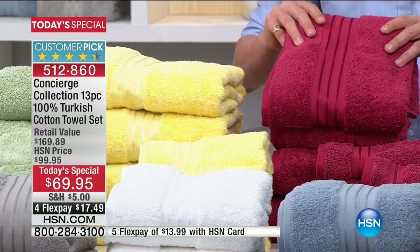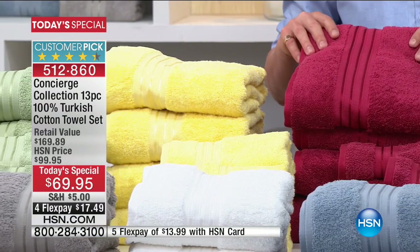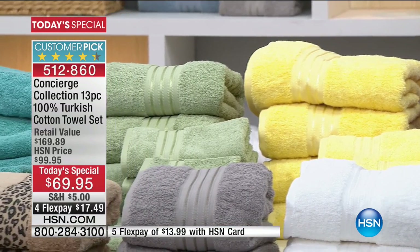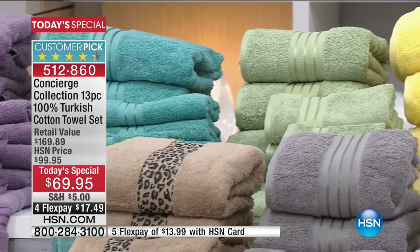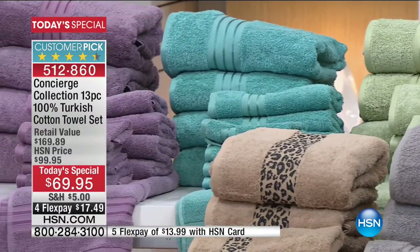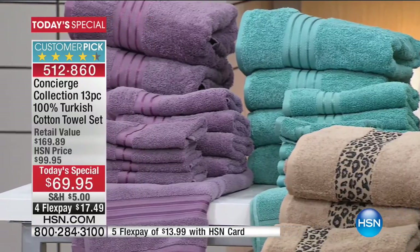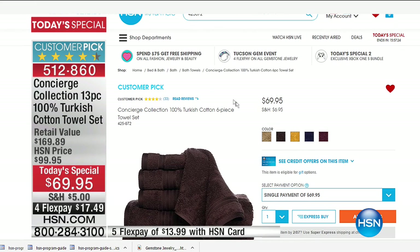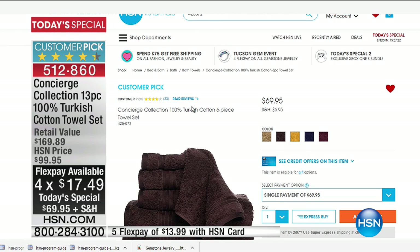We've taken care of you from head to toe because there's nothing better than that beautiful warm shower. When you get out of the shower, you grab these huge towels and wrap them around you. Your feet — with over 7,000 sensors — are going to be stepping onto your 100% Turkish cotton bath mat. We have a six-piece set online right now at the same price — amazing value, five-star winner, and a customer pick. But do not buy that today because for the same price, we're going to basically double it.